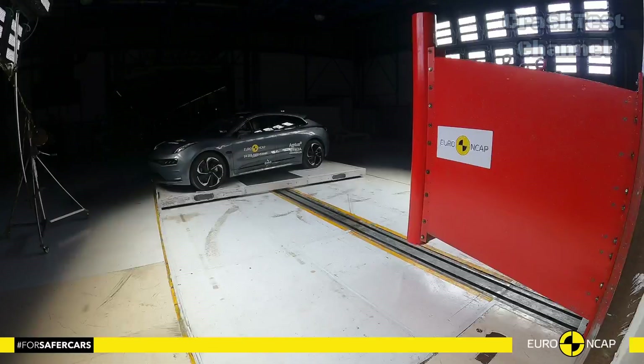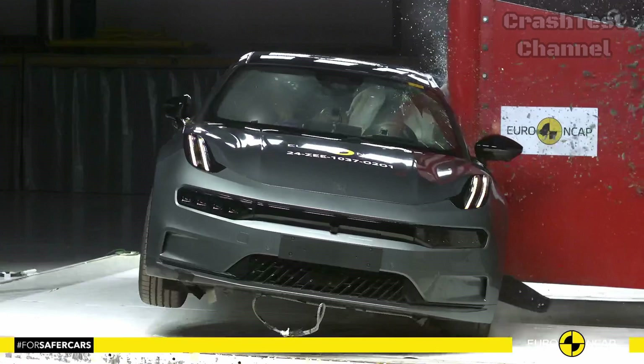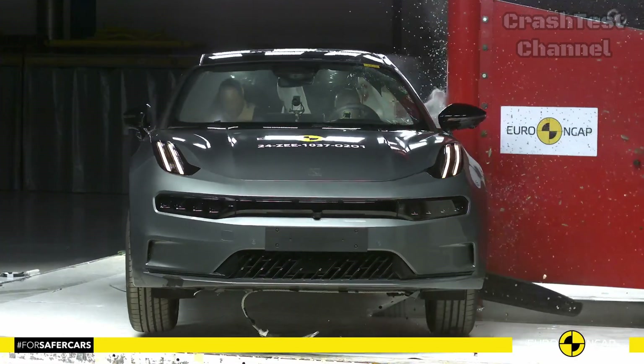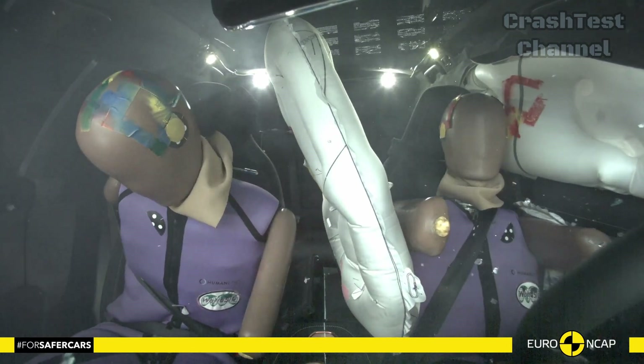In the side barrier test, the Zeekr 001 scored maximum points. Dummy readings indicated that all critical body areas, including the head, torso, and pelvis, received good protection.